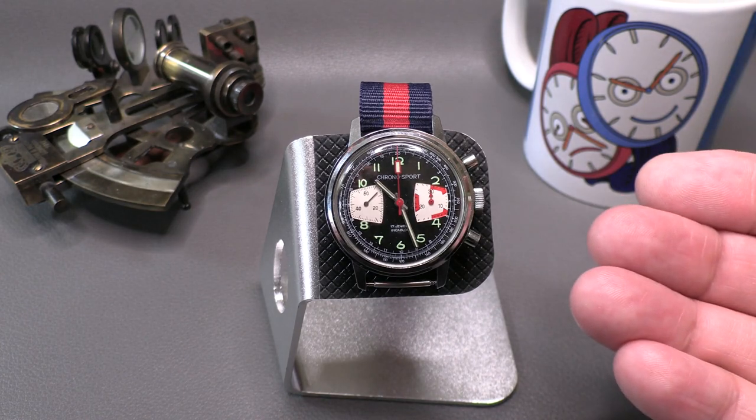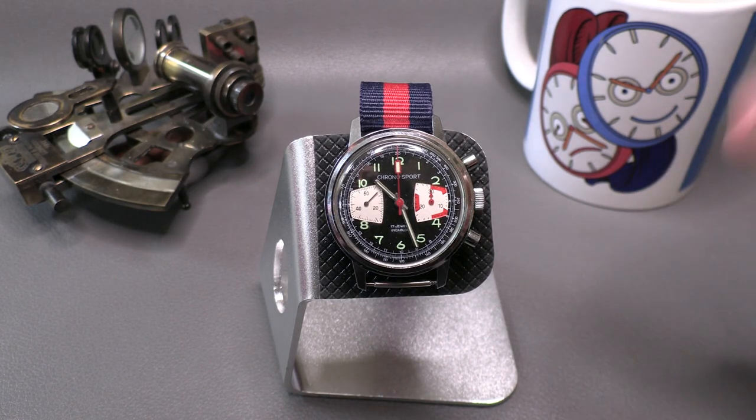Here is the Chrono Sport chronograph. This is actually just a company that somebody threw together — they bought parts out of a catalog and made this watch, which was very commonplace in the 70s and actually ties into the story of the Valjoux 7733.